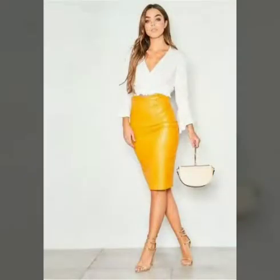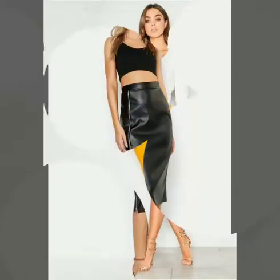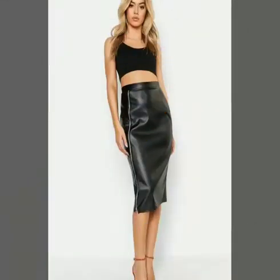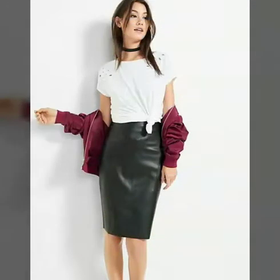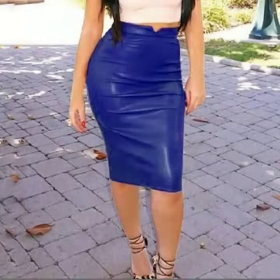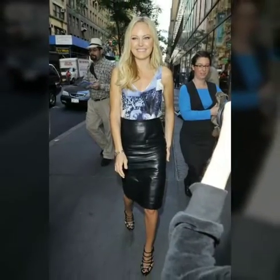You can also try different types of clutches and handbags with these pencil skirts, and you can wear these skirts with heels, wedge heels, and sandals to make your personality more gorgeous and attractive. You can also try different types of blazers and jackets with them.